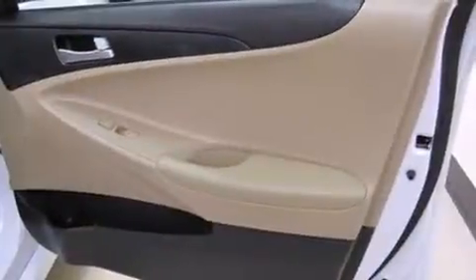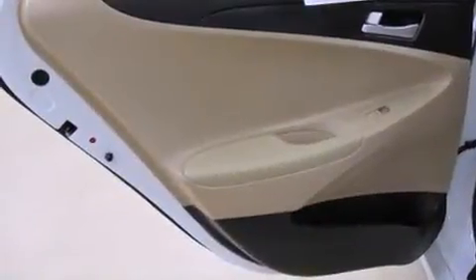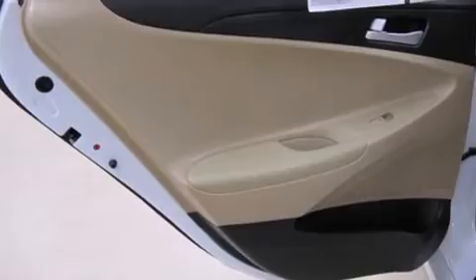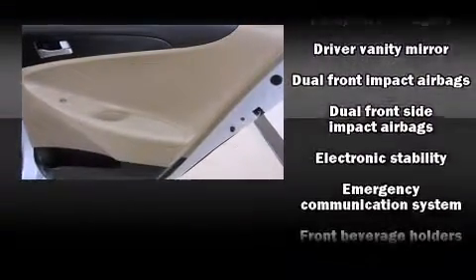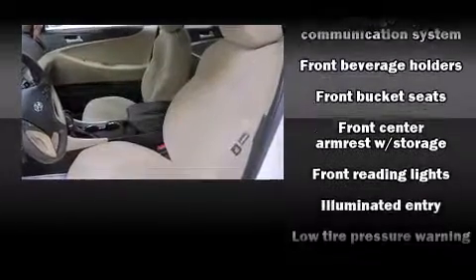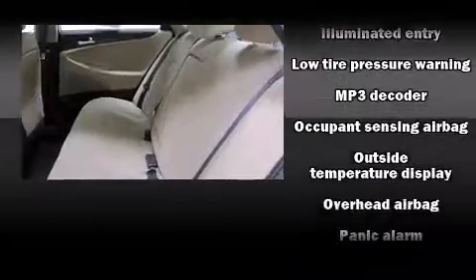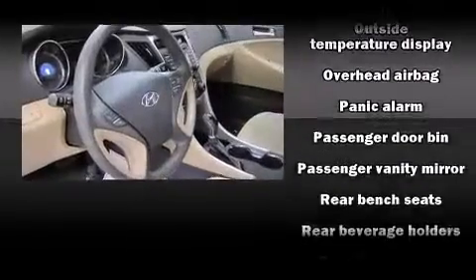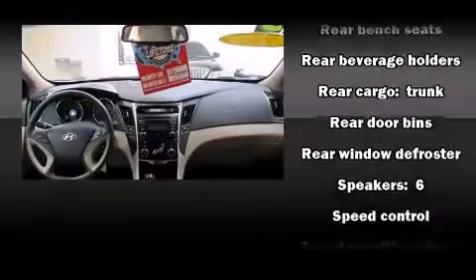Hyundai paid particular attention to efficiency and practicality with features including one-touch window functionality, remote keyless entry, and more. Hyundai also prioritized safety and security by including head curtain airbags, brake assist, anti-whiplash front head restraints, an emergency communication system, and four-wheel disc brakes with ABS.